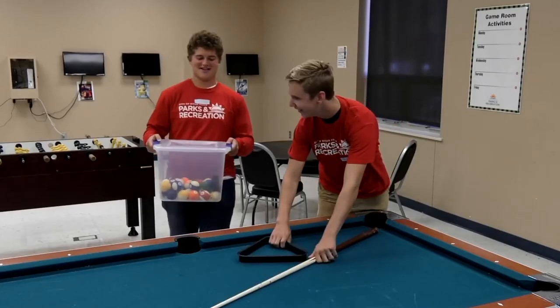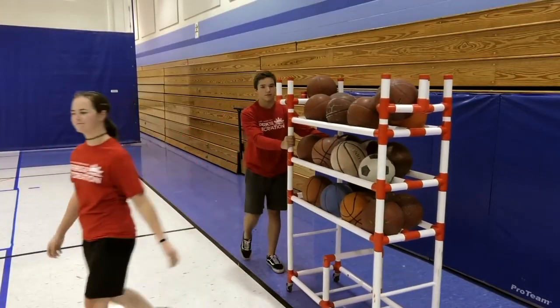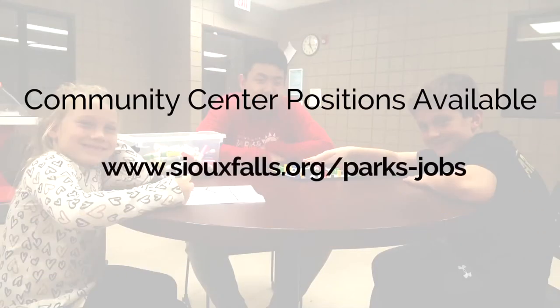Sioux Falls Parks and Recreation has part-time positions available to supervise open gym programs. Flexible schedules with afternoon, evening, and weekend opportunities are available. Apply online today — great jobs, great experiences. To find your job, go to SiouxFalls.org/parks-jobs.